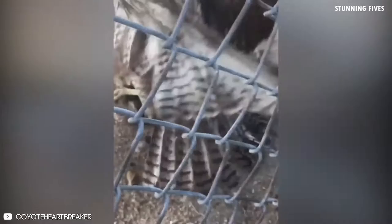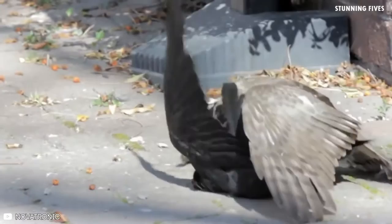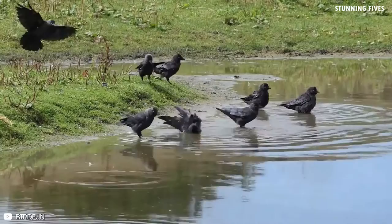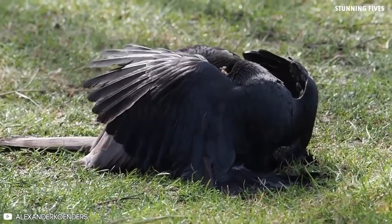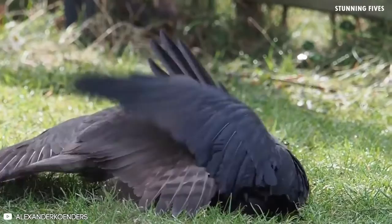Number three: jackdaws. Ravens, crows, rooks, jays, and magpies are all members of the corvid family. Crows are frequently seen alone or in pairs, whereas jackdaws are more social and prefer to dwell and travel in groups. This hawk attacks a jackdaw but then decides to take off for some reason. A sparrowhawk pins a jackdaw to the ground before its execution. The end is fast approaching for this jackdaw — a battle ensues and the hawk is victorious.